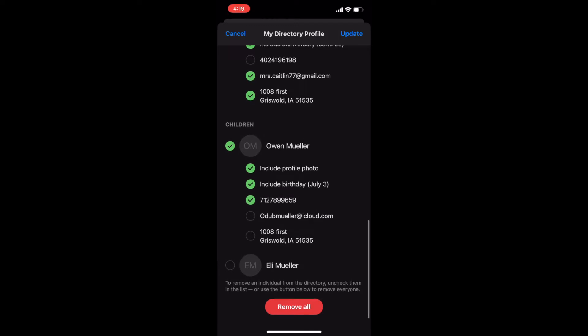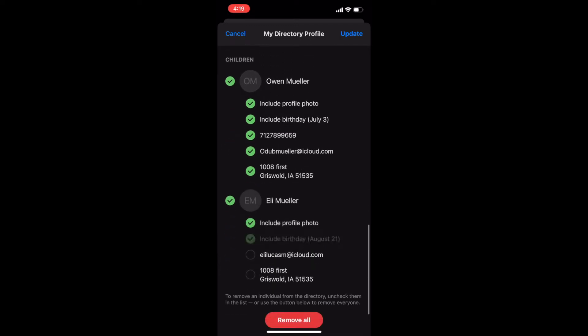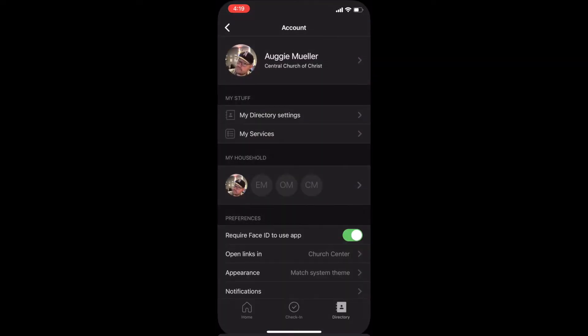But if I choose to opt out, I can opt out of all that and not be shown in the directory as well. Only the people that choose to be part of the directory are going to be actually shown in it, and you have to actively choose to be part of that by clicking on some things.